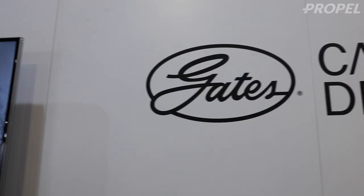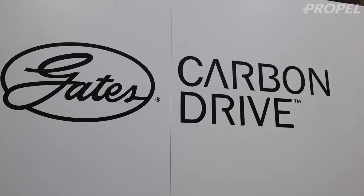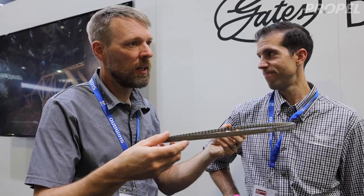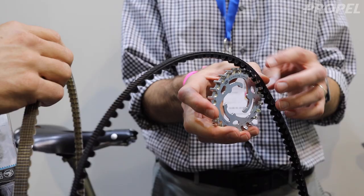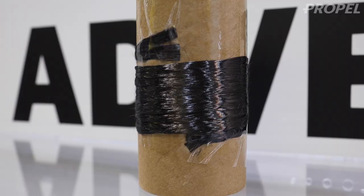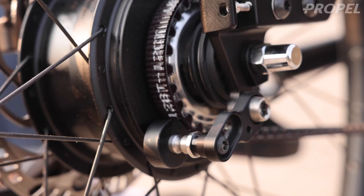We did a video with Gates last year at Eurobike, and I really enjoyed diving a little bit deeper into this technology. To a lot of people, it's kind of a mystery how this thing works and why it's good. I figured it'd be cool to make another video, diving a little bit deeper, showing more of the technology, and talking a bit more about the history.